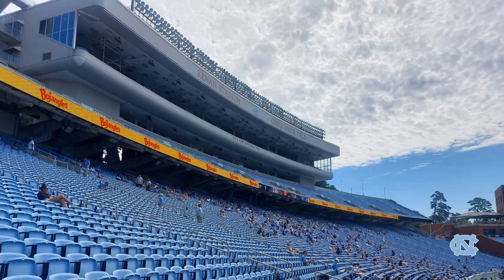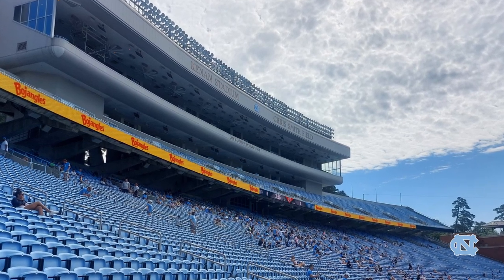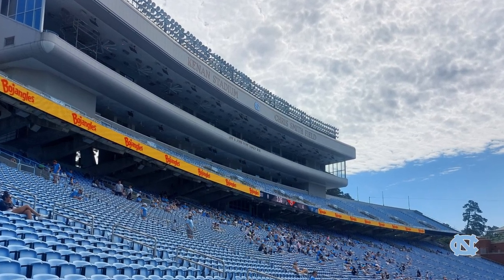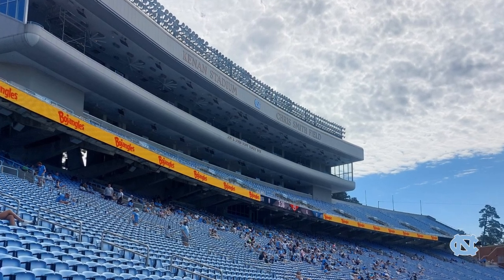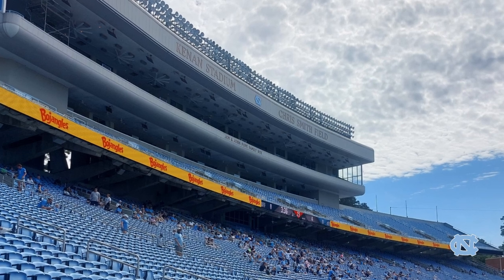In 2018, they did what I think really makes the stadium beautiful, and that's replacing the bleachers with blue chair back seating. When you go see it in person, it's just absolutely gorgeous — it's something you definitely need to check out.